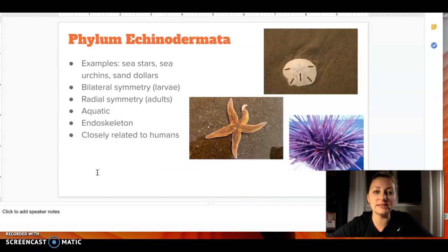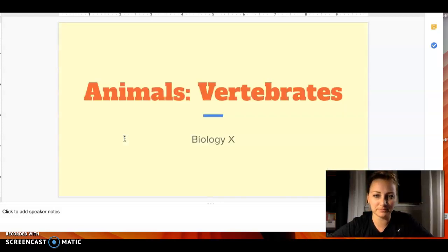For our Echinodermata, these are going to be sea stars — so starfish — sea urchins, and sand dollars. They have both bilateral symmetry and radial symmetry, at least in our adults. They're all aquatic. They have an endoskeleton, so they don't have that hard outer shell like an insect does. And they're actually pretty closely related to humans when we look at our DNA compared to the other things in the animal kingdom, at least those that aren't chordates. And that's where we're going to leave off.